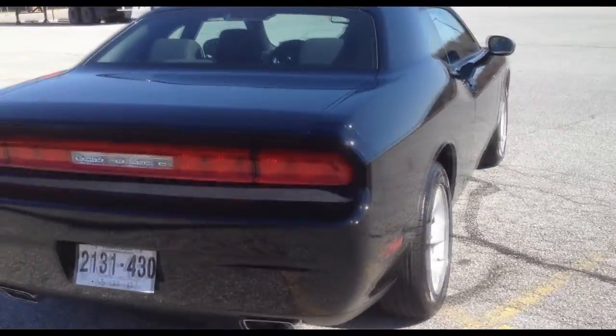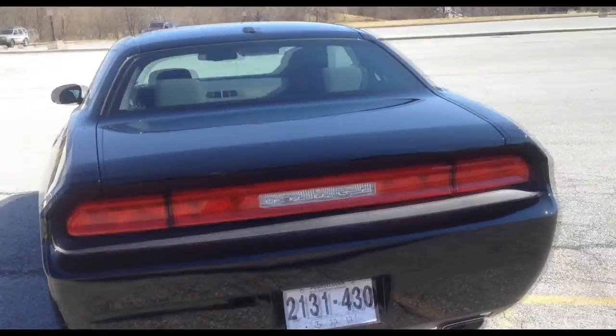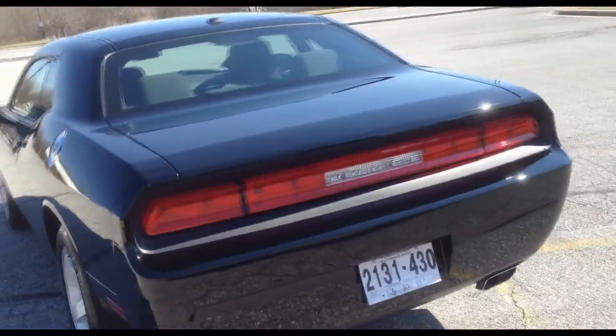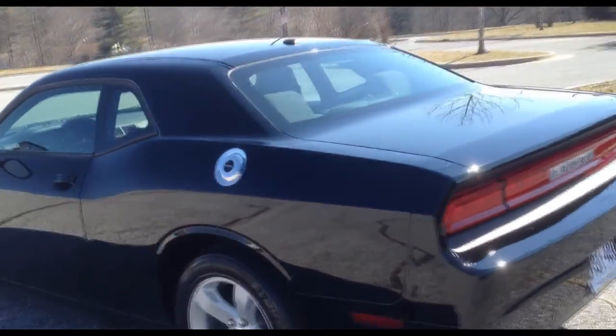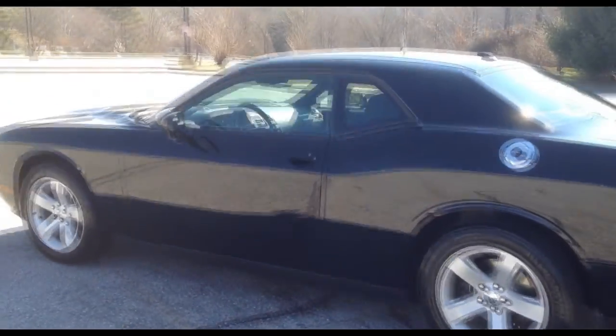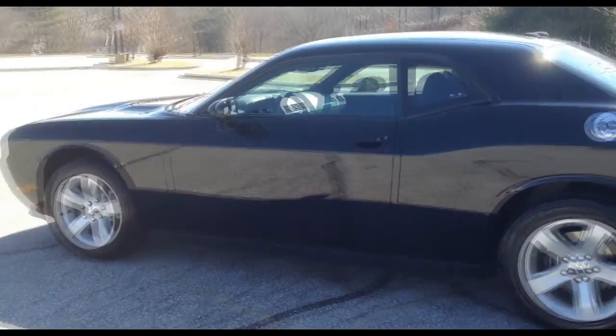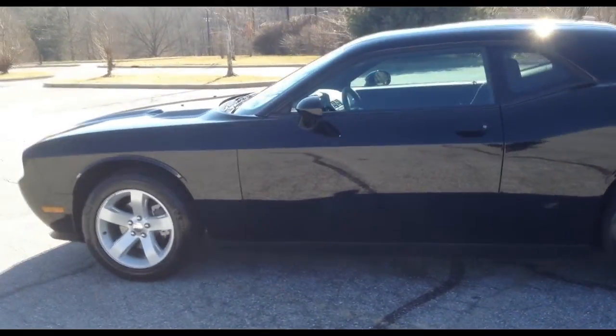So this is the walk-around of the vehicle. This is a 2012. Right now the odometer reads 381 miles — it had 9 on it when I picked it up, but of course I had to drive it about 120 some miles home. This vehicle contains the 3.6 liter V6 engine that produces 305 horsepower, and I will show you the engine in a little bit.